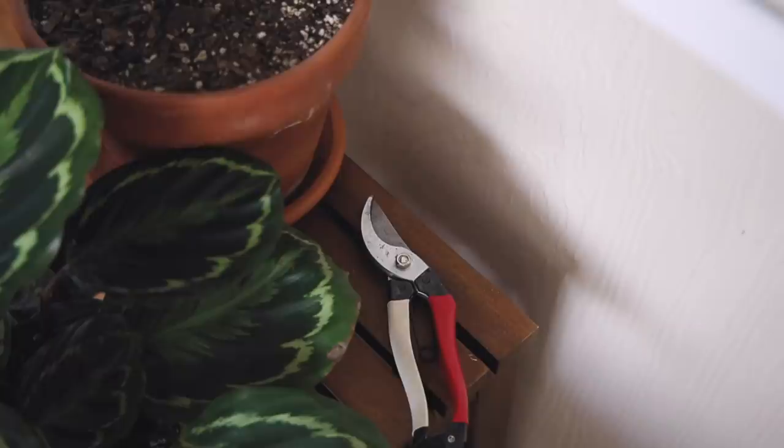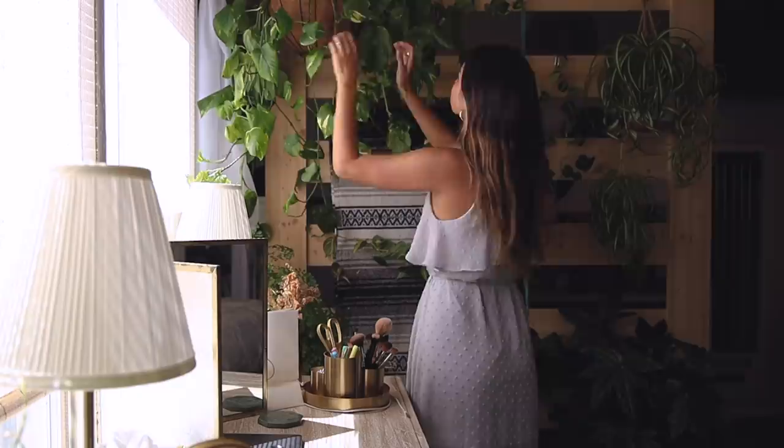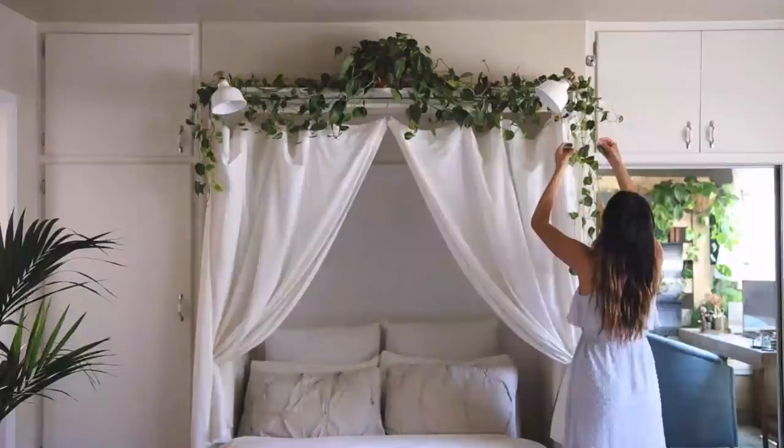Hey everyone, it's Audrey and I'm just going to get right into my houseplant tour. Over the years, I've just continued to collect them to decorate my apartment with and I guess it's become a hobby of mine to take care of them. I still have a lot to learn but here are the plants I've managed to keep alive.